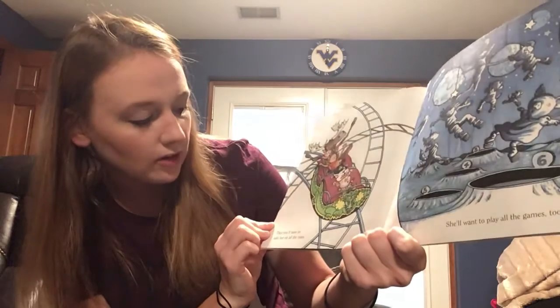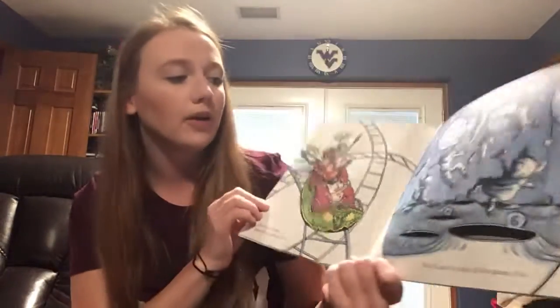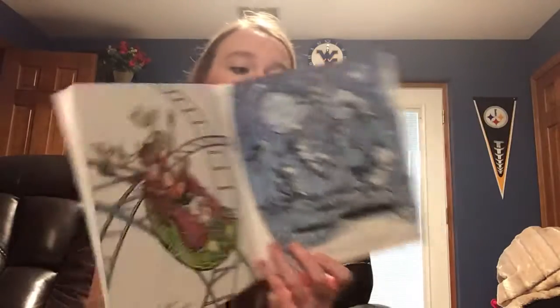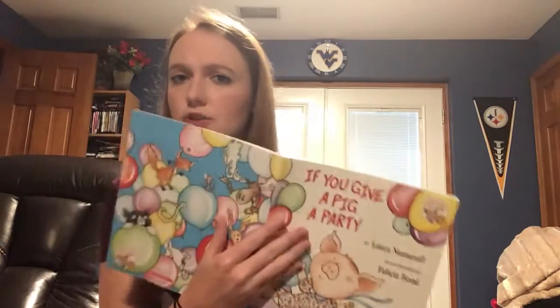Then you'll have to take her on all the rides. Maybe that could be her new party, like we said. She'll want to play all the games, too. So if you were at a carnival, you'd want to ride rides, do the bumper cars, and then play some games. What else would you do at a carnival? What else could you do?